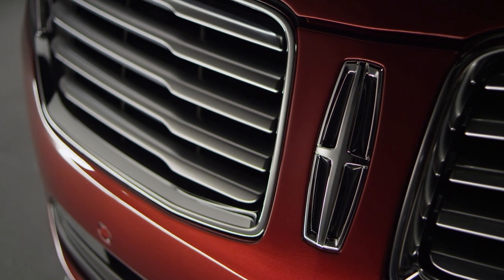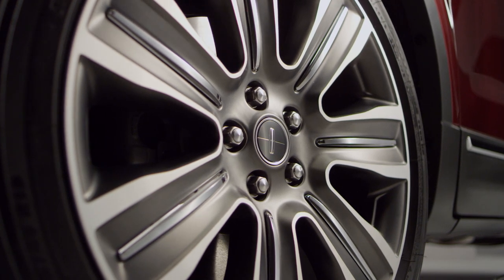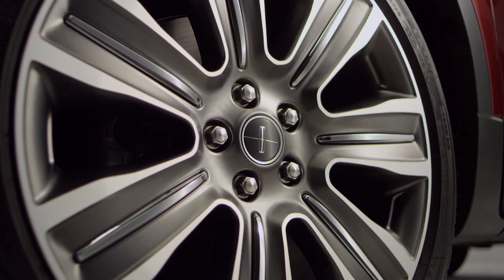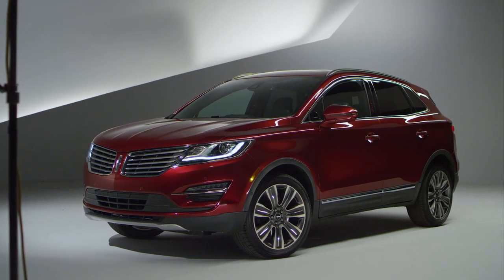Black Label is a halo product for Lincoln. It's really the highest expression of our Lincoln brand. It encompasses not only expanded personal concierge services, but from a product standpoint, it is just a very luxurious vehicle enhanced by ultra-premium materials.